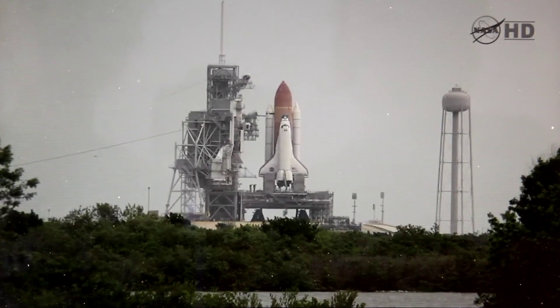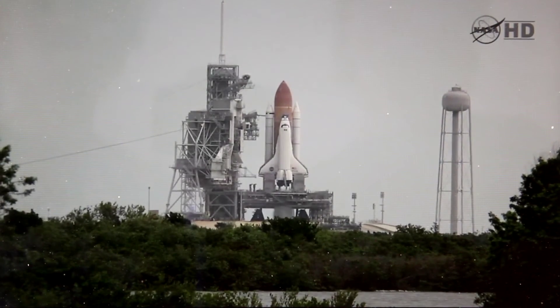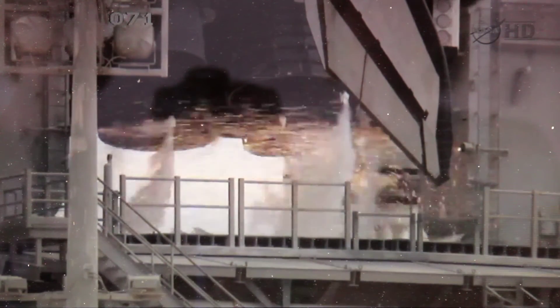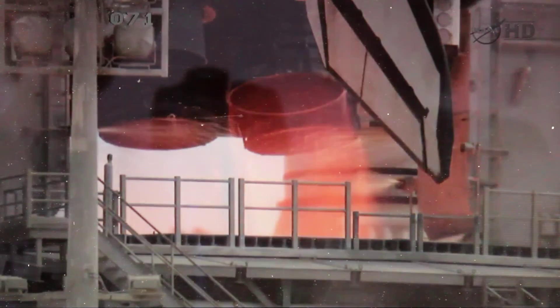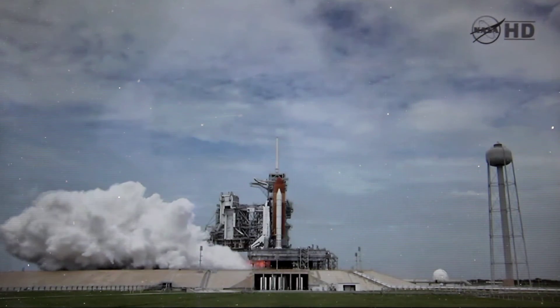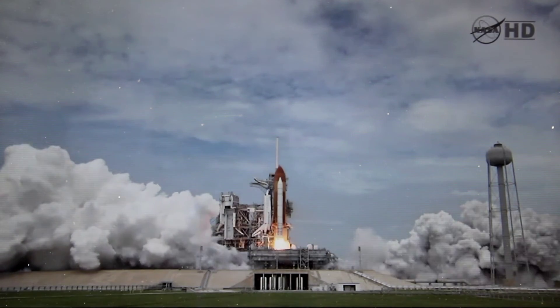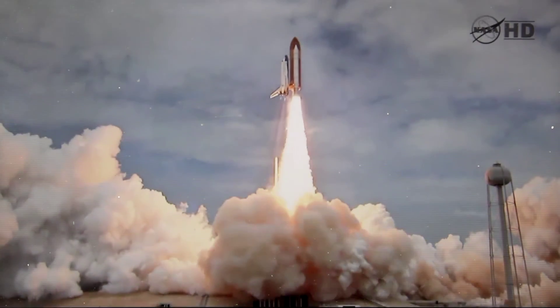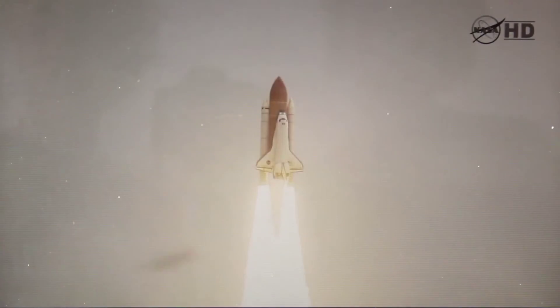Fifteen. Go for main engine start. T minus ten, nine, eight, seven, six, five — all three engines up and burning — two, one, zero. And liftoff, the final liftoff of Atlantis on the shoulders of the Space Shuttle. America will continue the dream.